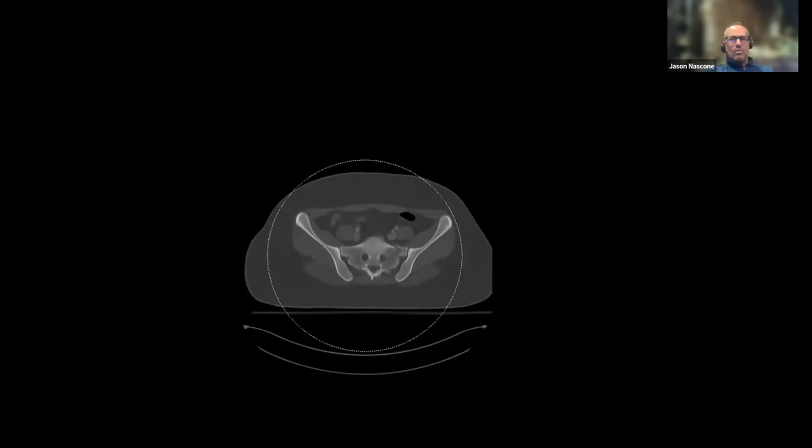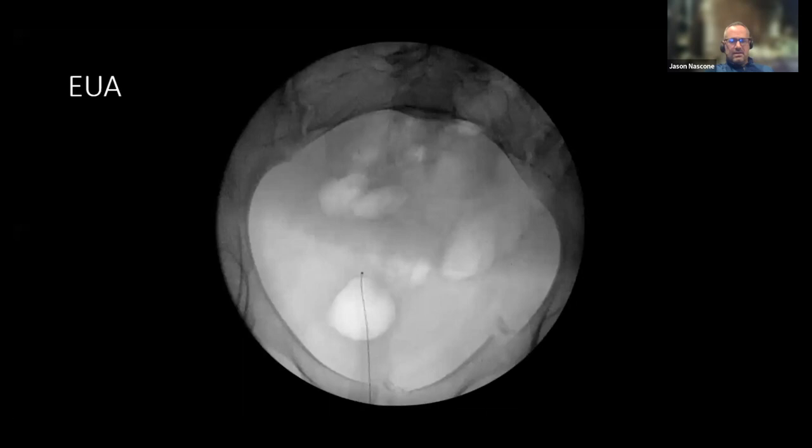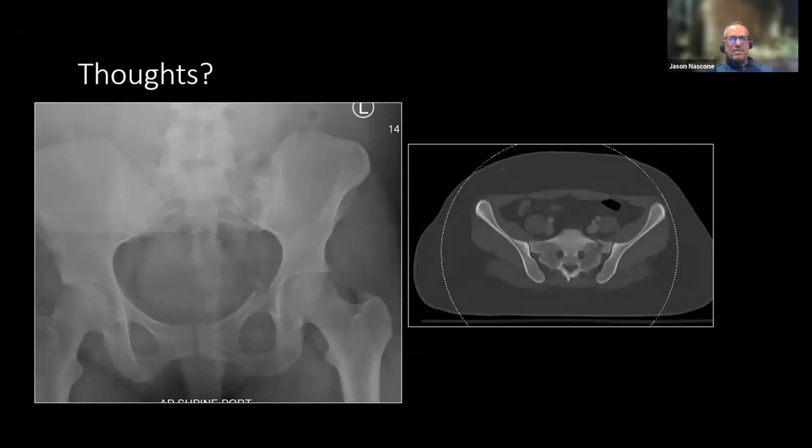The displacement we worry about seeing in these simple LC1s is primarily a leg length discrepancy — they internally rotate and shorten their leg. If they get a shortened leg or their ischial heights are different with sitting imbalance, that's a huge deal. So that's what we're worried about. I'm going to ask the panel — here we have static films only at this point — what do you think?